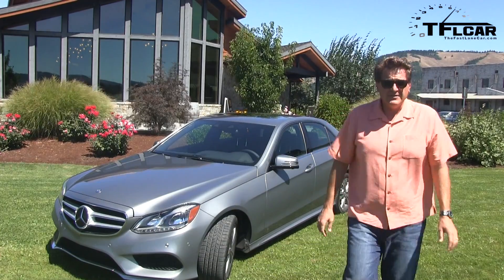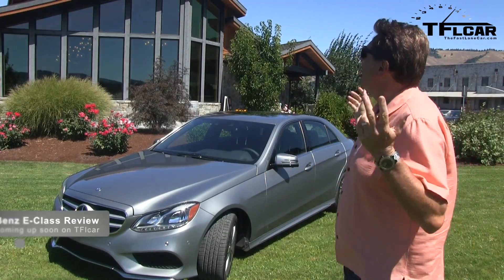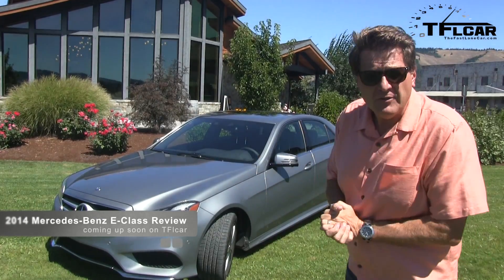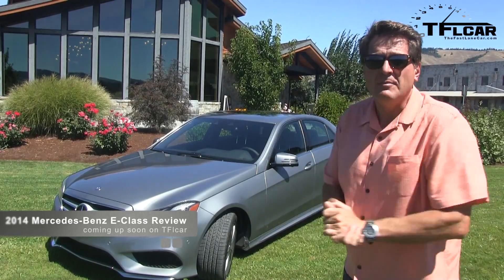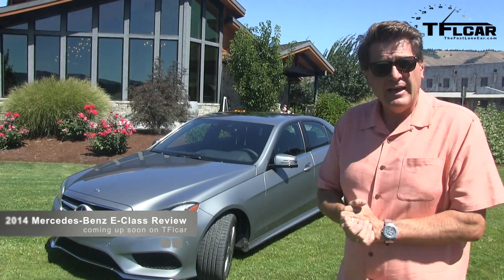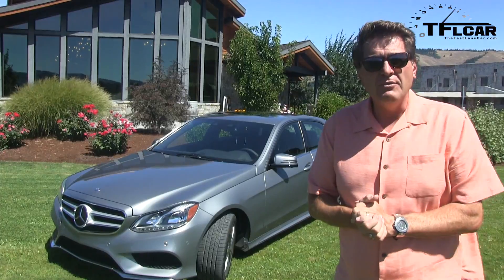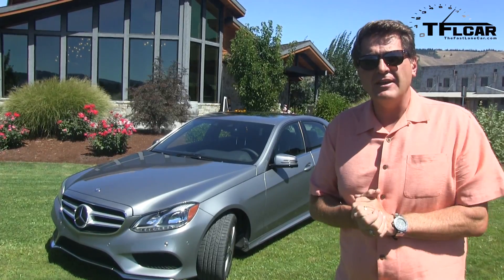Welcome to sunny Oregon — sunny and Oregon don't always go together, but today it's spectacular. Mercedes flew me out here to test drive the brand new 2014 E250 BlueTec, and in Mercedes speak, BlueTec means diesel. Here's my first drive review, coming up next on the Fast Lane Car.